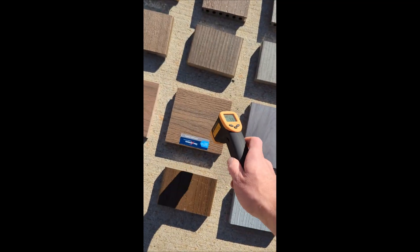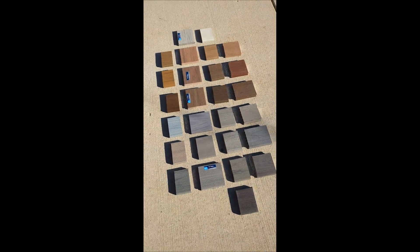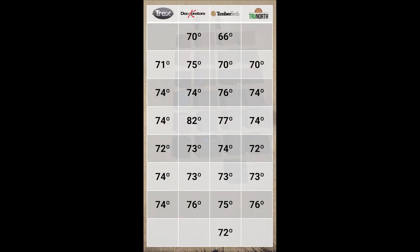With one exception, every other board — as far as we can compare evenly between different manufacturers — showed temperature differences between brands of largely two, maybe three degrees. Depending on the color, one brand might have been two degrees warmer on one test and two degrees cooler on the next. I hope that helps comparing different manufacturing brands in a controlled environment. Let us know if you have any questions. This is Phil Black with Custom Decorations.